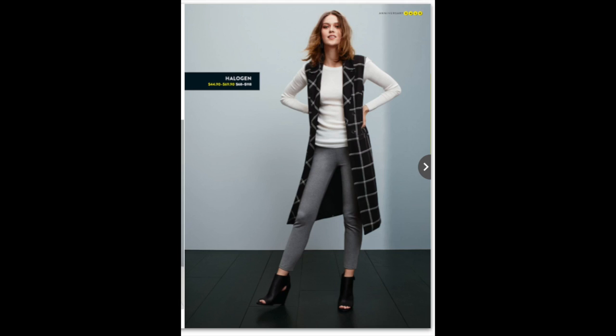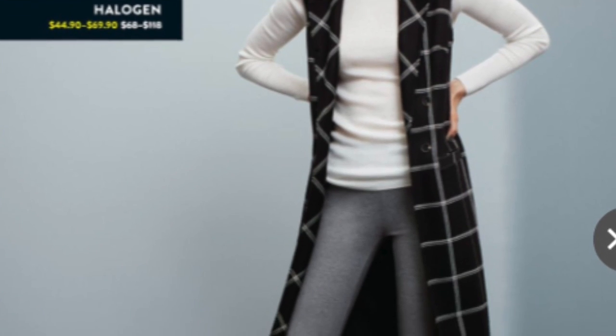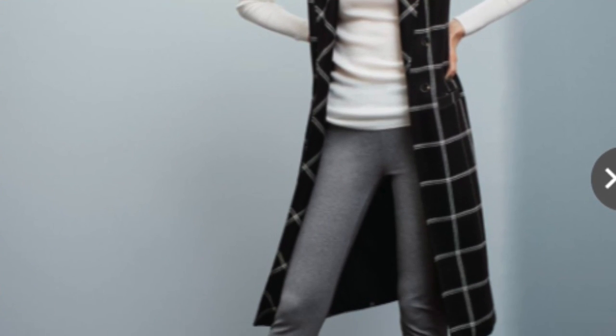I essentially got some elevated basics. I already have a sleeveless vest, but I saw this windowpane one by Halogen. It's a great price — I thought it was really interesting and fun. I did order petite, so we'll see. I don't normally order petite in coats, so it'll be interesting to see how that fits. I thought it was really cute and for 69 bucks, that's a great price.